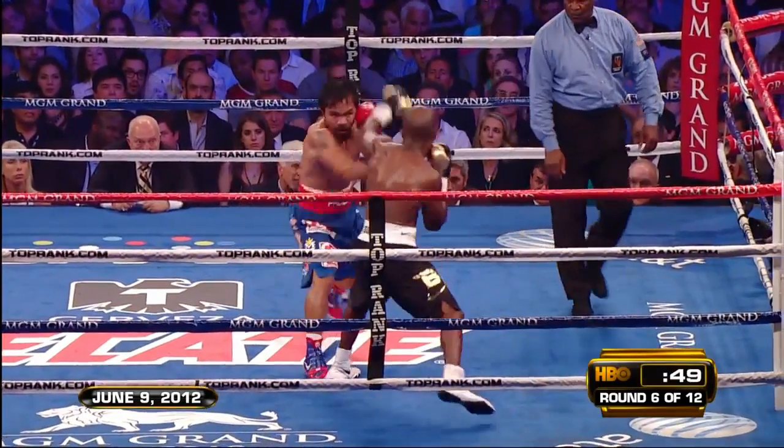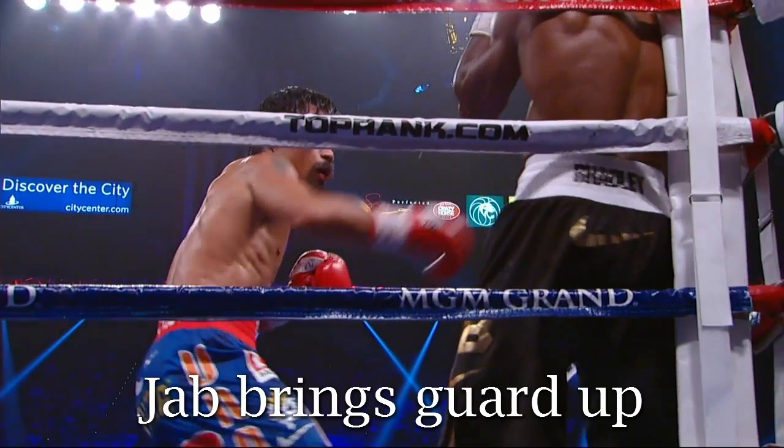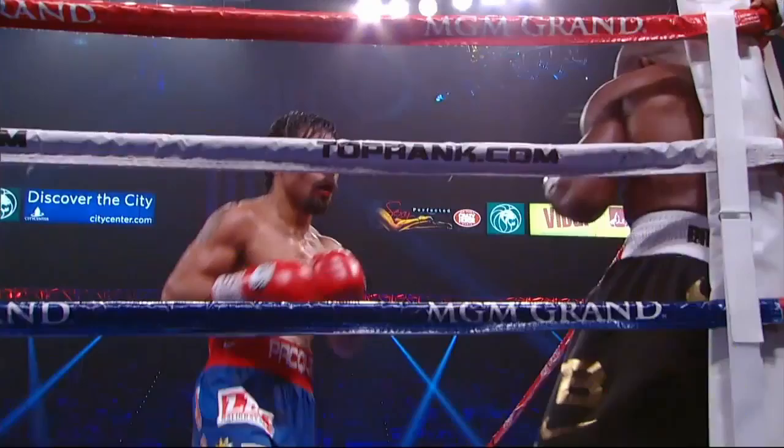Here's the whole thing again. Pacquiao is always thinking two or three blows ahead. Sometimes that means throwing away punches — in other words, Pacquiao will often throw one or two committed punches with no hope of landing, just to create the opening for one that will. Here, you can see him using a jab to bring Bradley's guard up high. This one-two keeps Bradley's hands occupied and puts Pacquiao in perfect position for a hard shot to the spleen. Here it is again.